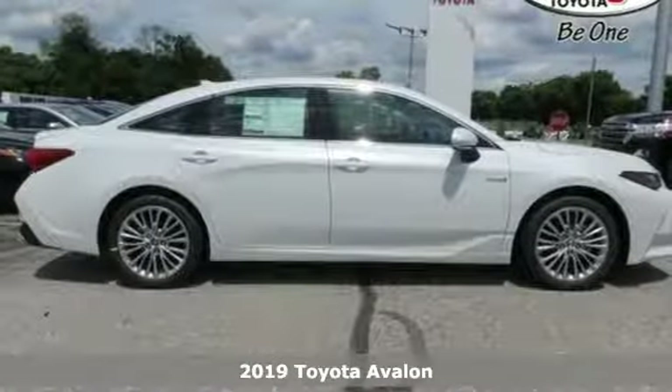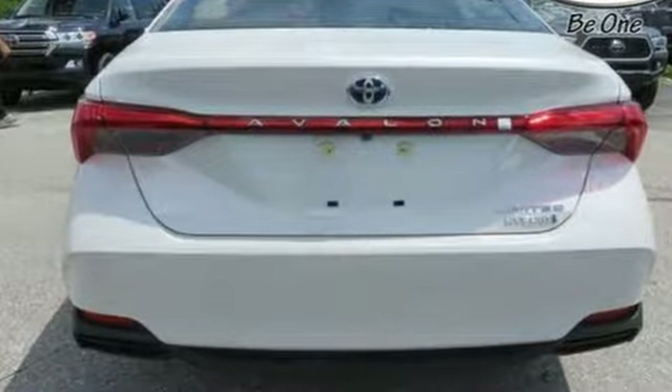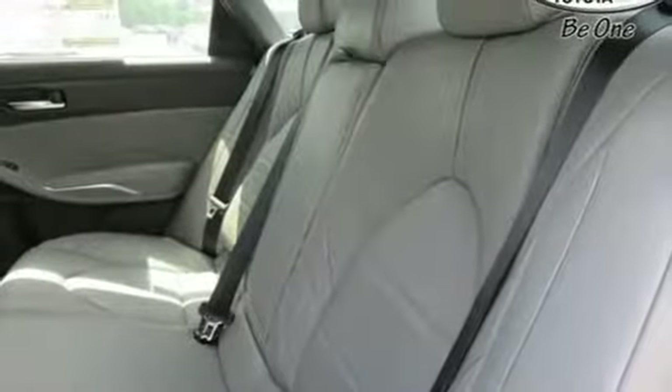It boasts an impressive list of features like these: Bluetooth streaming audio, auto dimming mirrors, heated and ventilated leather bucket seats, blind spot monitor with lane change assist, and Wi-Fi Connect Wi-Fi hotspot.